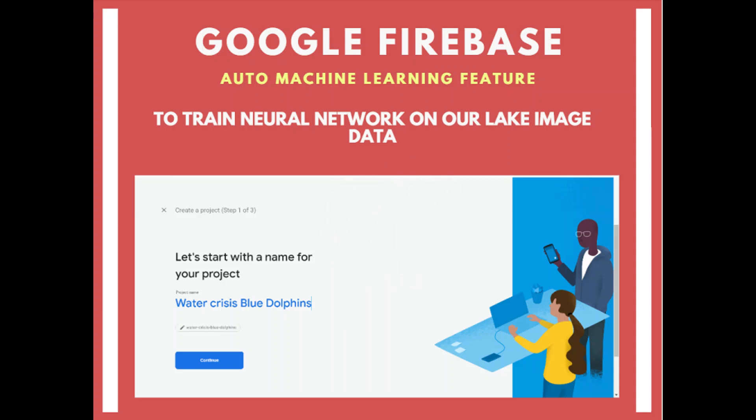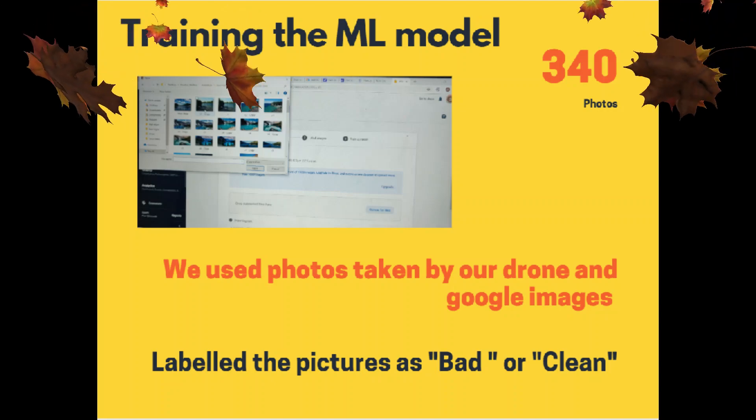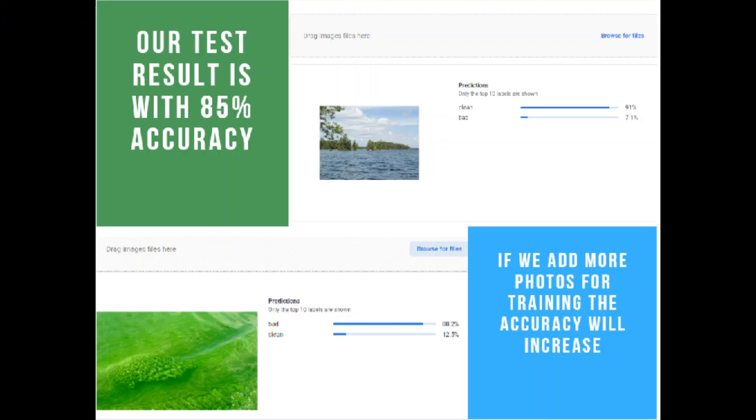The second component is the ML program. We chose the Google Firebase AutoML feature to train the neural network on our water body database. The most difficult part of the project was training the ML program. We created a dataset of 340 photos taken by our drone and from Google Images, then labeled them as bad or clean. We used 20 photos to test our ML program.